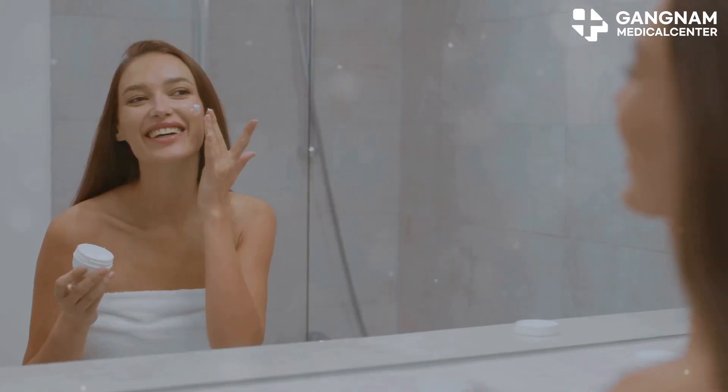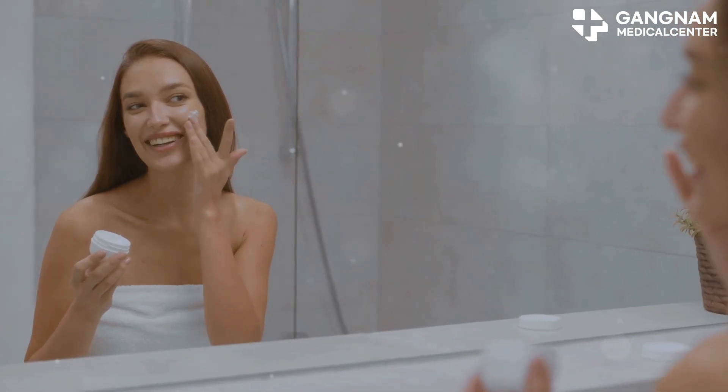Consult a dermatologist to discuss your skin goals and get a tailored treatment plan. Then cleanse your skin thoroughly, using a soothing toner or essence to prep.